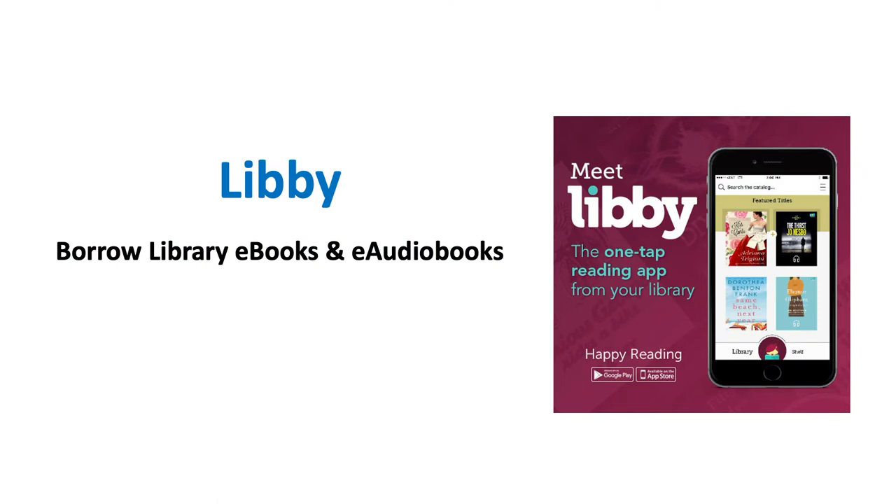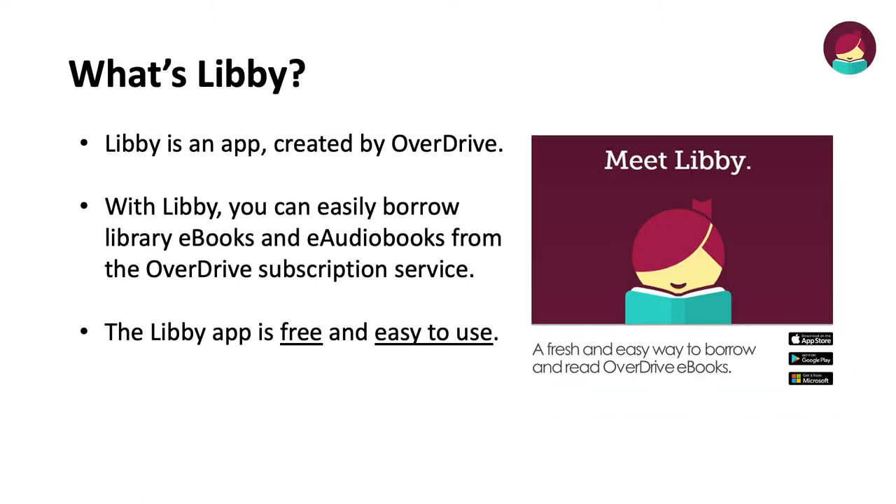Hello, welcome to your introduction to the Libby app, where you can borrow ebooks and audiobooks from the San Francisco Public Library. Libby is an app created by Overdrive. With Libby, you can easily borrow library ebooks and audiobooks from the Overdrive subscription service. The Libby app is free and easy to use.